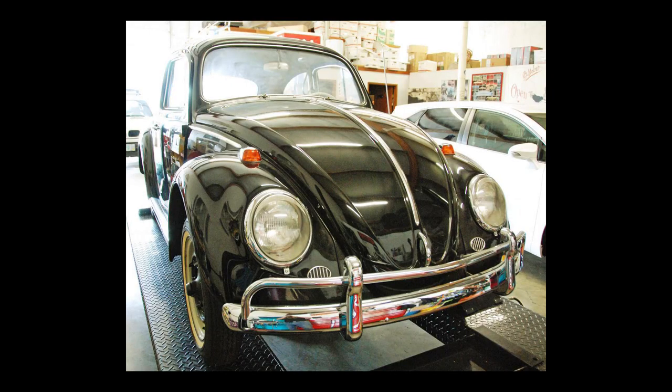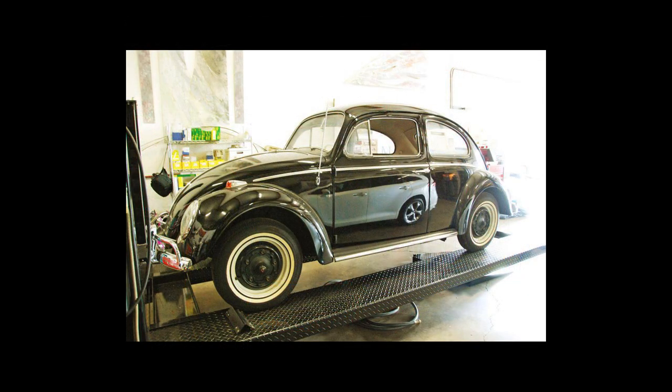Hey guys, Chris again from ClassicVWBugs.com and in this video I want to talk to you about the Million Dollar Beetle. Have you seen this? 1964 Beetle on Hemmings.com. We're in the middle of October 2018, and there's a Million Dollar Beetle for sale.